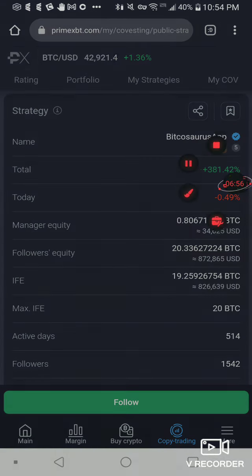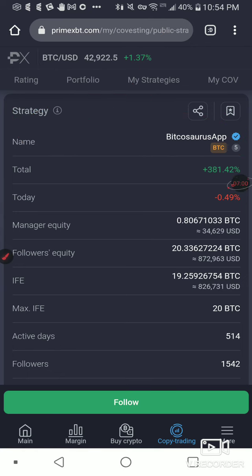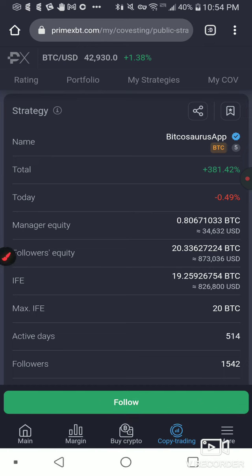This cat right here — Bitcosaurus app — we're going to follow this strategy. Any profit that he makes for me, I get 60%, 20% goes to him, and 20% goes to the platform. So it's pretty steep fees. If you want less fees, you can hold some COV token, but you have to hold quite a bit. The first level is $250 and you'll start earning more on yield and getting less in fees.